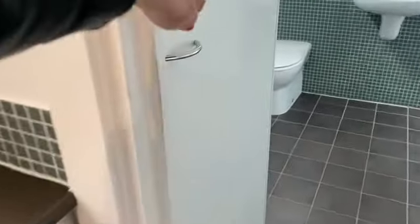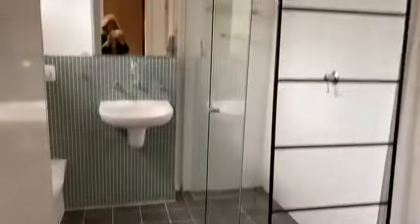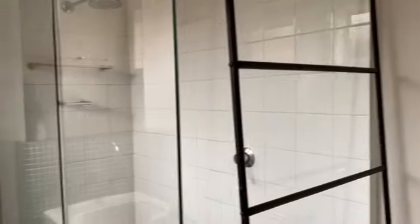Then through to the laundry. The bathroom has got a cabinet, and there's a towel rail there that can either stay or go.